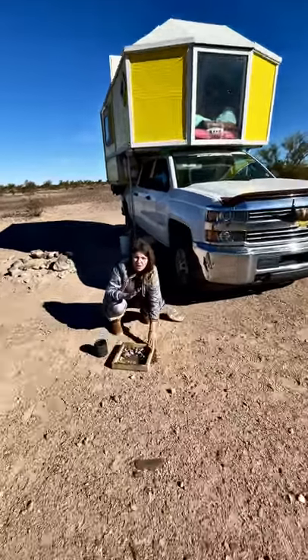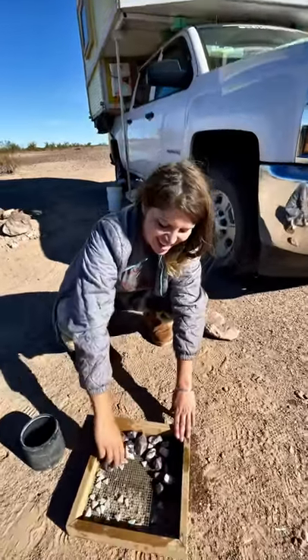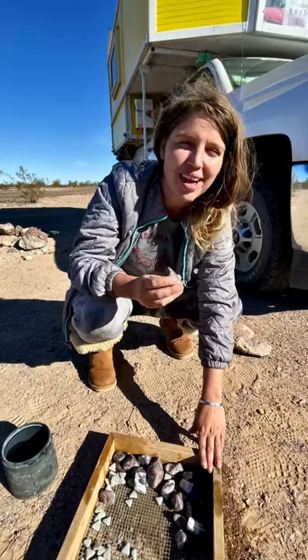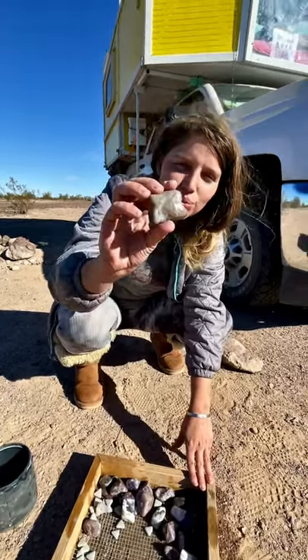We finally got all the way through all of the cycles in our tumbler, and I got to see some of these Arizona gemstones all cleaned up as we made our way back into Arizona. These are really awesome.